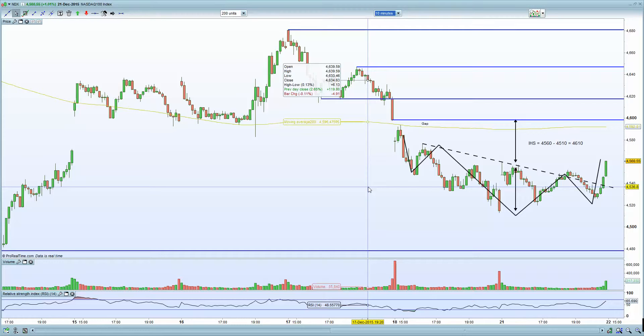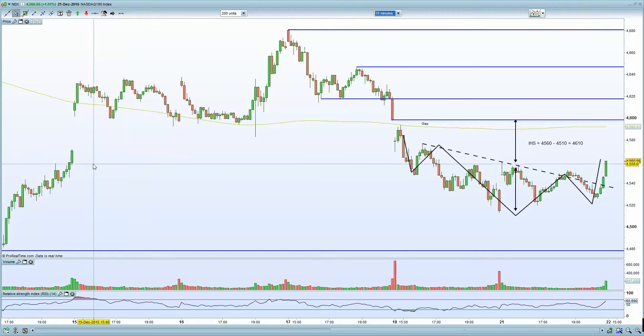Not only was the GDP number strong, the consumption part of the actual equation was strong as well. Personal consumption up 3%, GDP up 2%, and we had Philly Fed data higher as well. So certainly bullish from that perspective — you are looking for higher prices here on US indices.